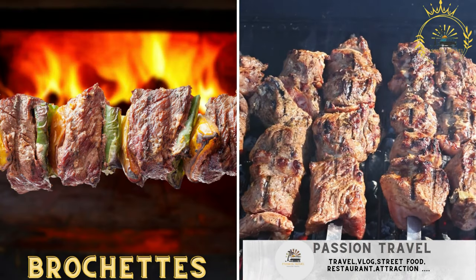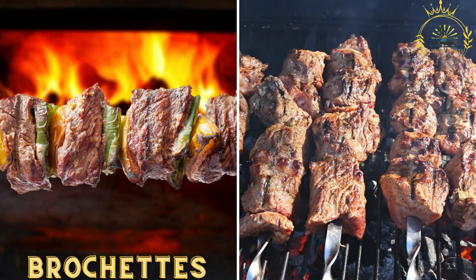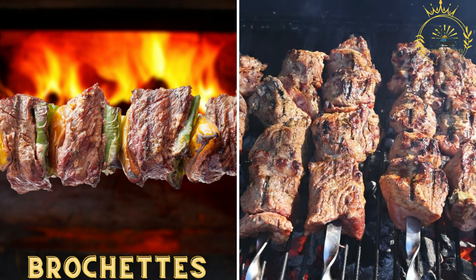Brochettes — skewers of grilled meat, typically beef, chicken, or goat, seasoned with spices and served with onions and chili peppers.